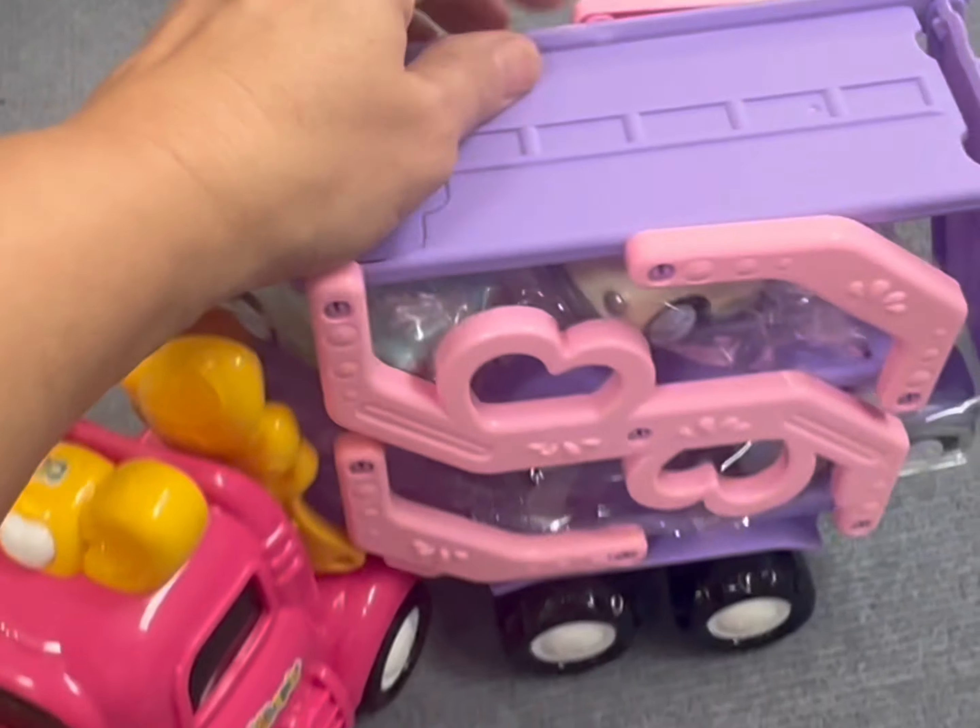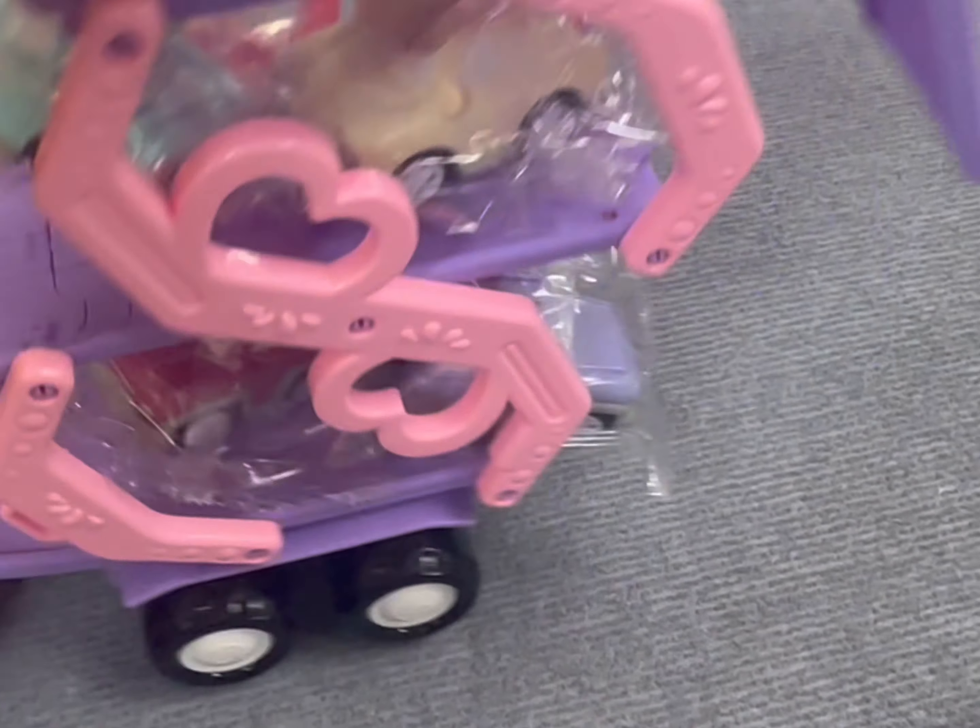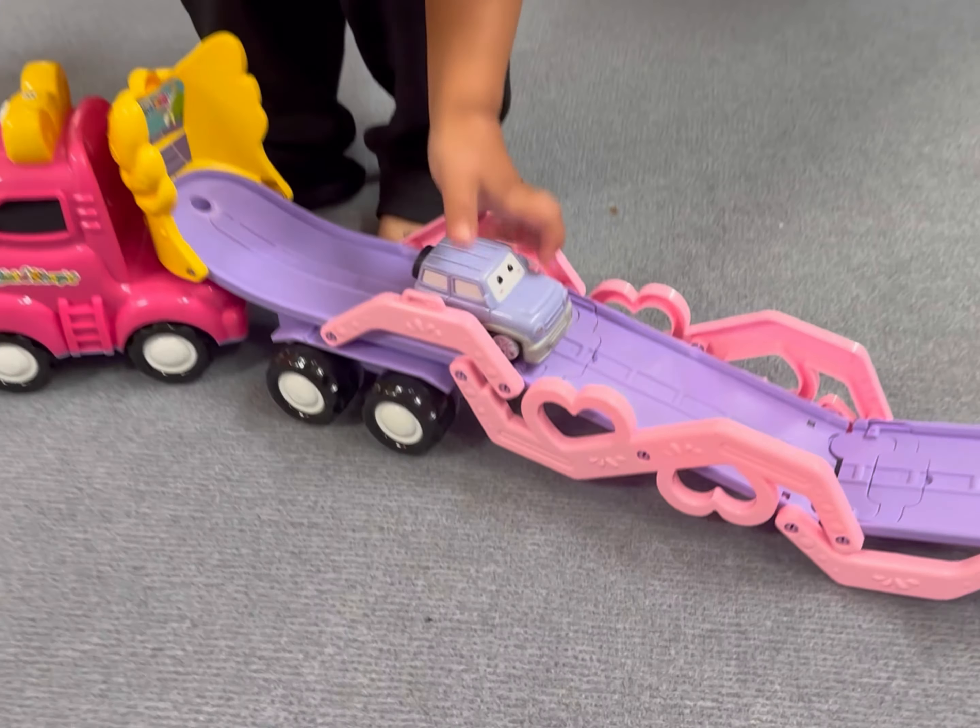This seven-in-one truck that was sent to me is so much better than I thought, because when I first looked it up, I saw that it didn't have the greatest reviews, so I was a little nervous. But it comes with six of these pullback trucks.